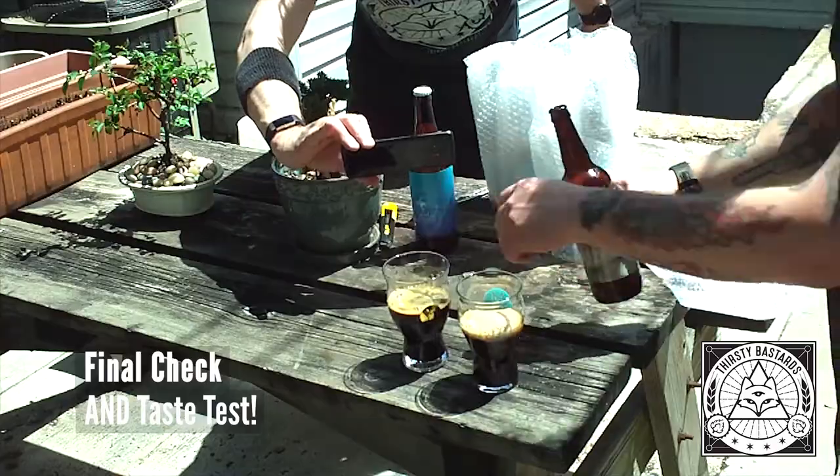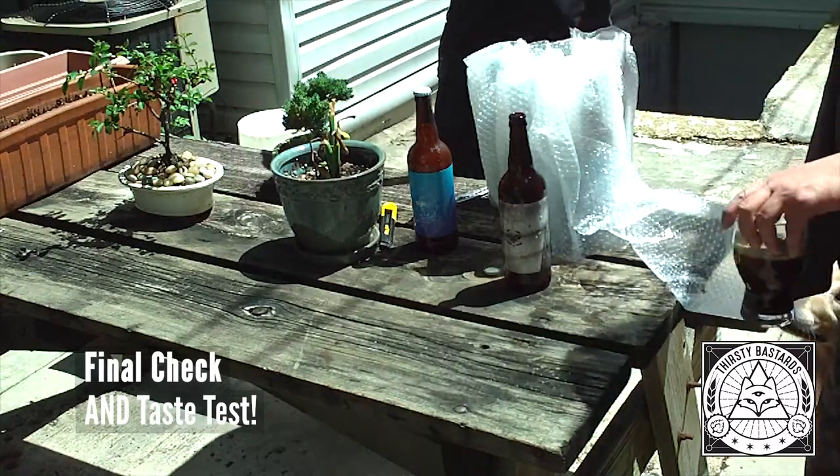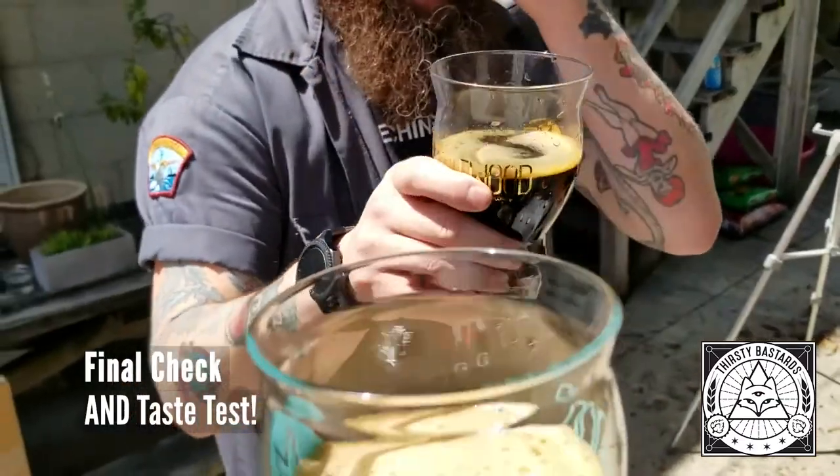That Maplewood beer looks delicious. Final thoughts: the B.O.B. method of shipping beer is far superior to anything that might be out there on the internet.